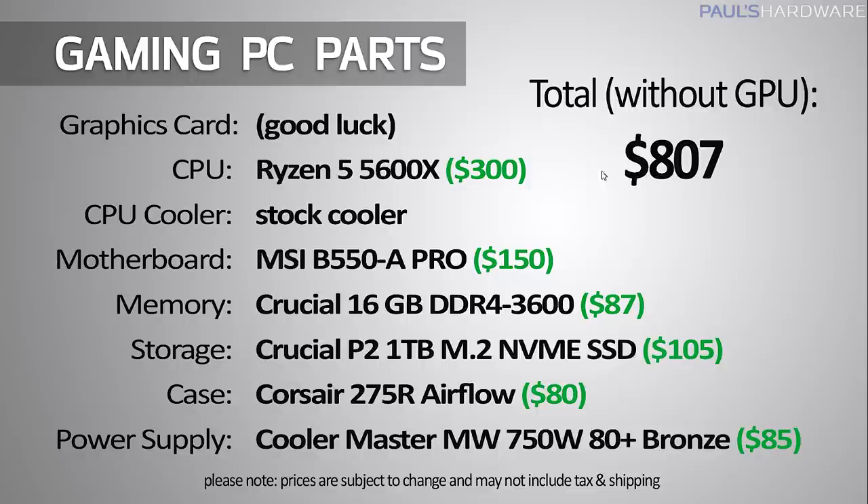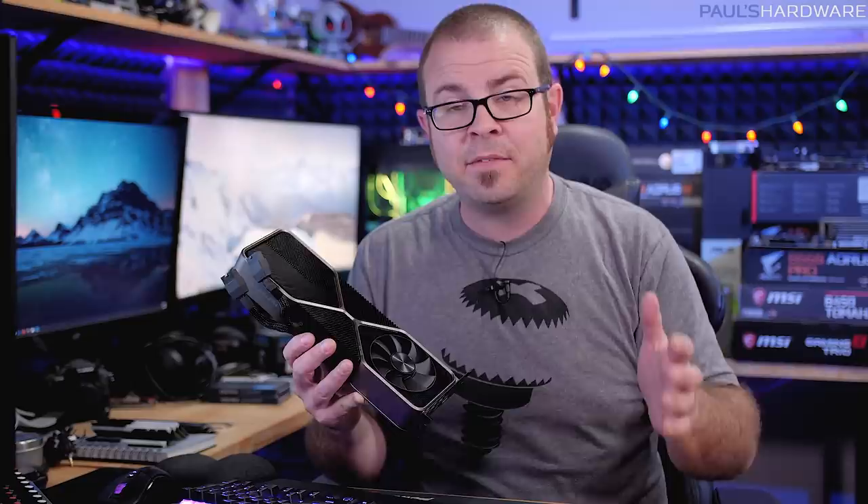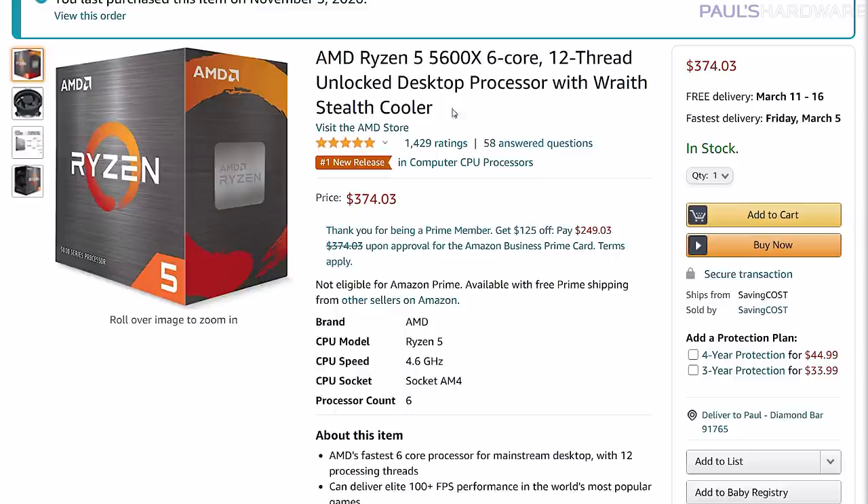I've got two parts lists for you today and they're both mid-range — upper mid-range and lower mid-range. The upper mid-range build has a total price without the graphics card of around $807. If I was to add a GPU, I'd look at something like an RTX 3080 for about $700 more, an RTX 3070 for $500 more, a 3060 Ti for $400, or the Radeon 6800 or 6800 XT — all suitable choices but very difficult to find. So bring your own GPU. With those GPU choices in the $400 to $700 range, your total system cost would be in the $1,200 to $1,500 range. The rest of the parts are a Ryzen 5 5600X, an MSI motherboard, 16 gigs of DDR4-3600 memory, a 1TB NVMe SSD, and a solid mid-range case and 750-watt power supply.